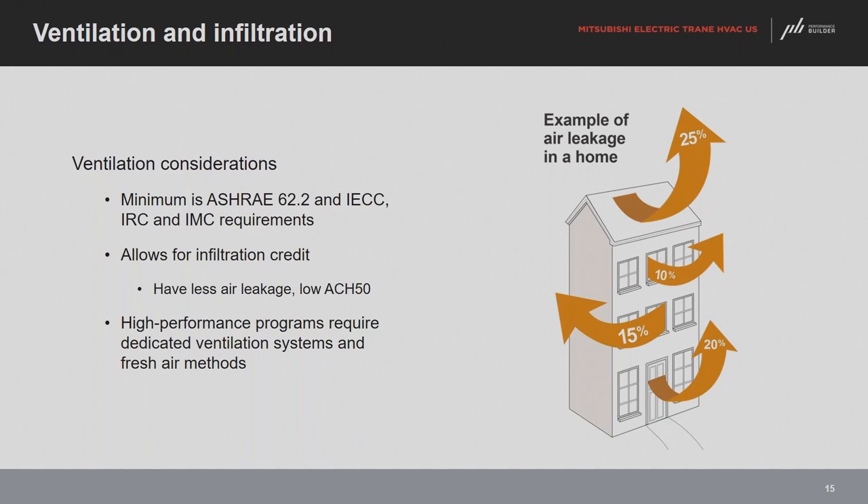Ventilation is potentially a good thing, but to have intentional mechanical designs that improve comfort and health, we need to understand the nature of those loads. One important note: it's not a requirement, either by code or many building programs, to have supply ventilation air. Even to be 62.2 compliant or IECC/IRC ventilation requirement compliant, exhaust only is an acceptable option in theory. But when we want to maintain better control over interior conditions, that ventilation strategy must be used very cautiously.